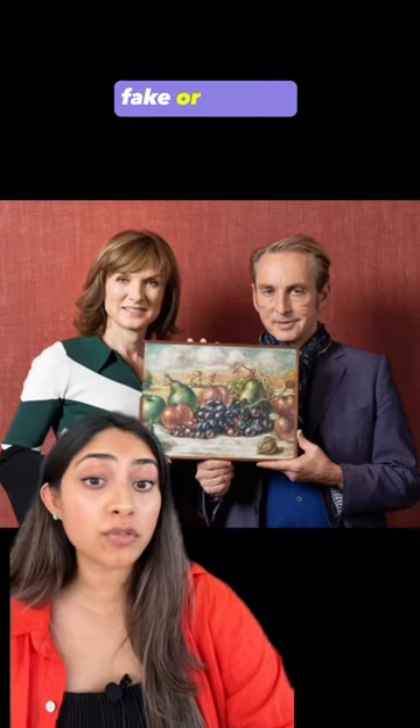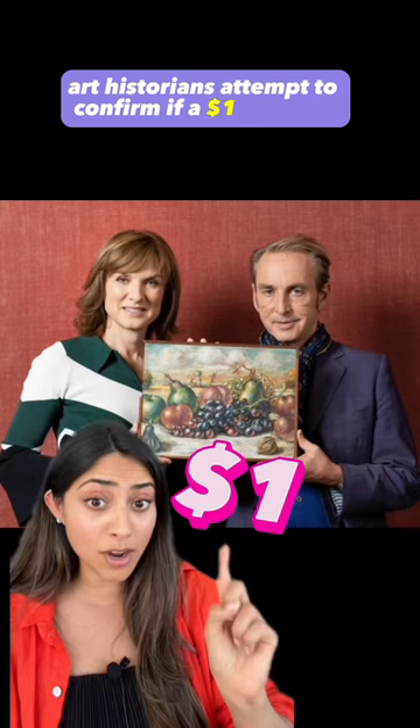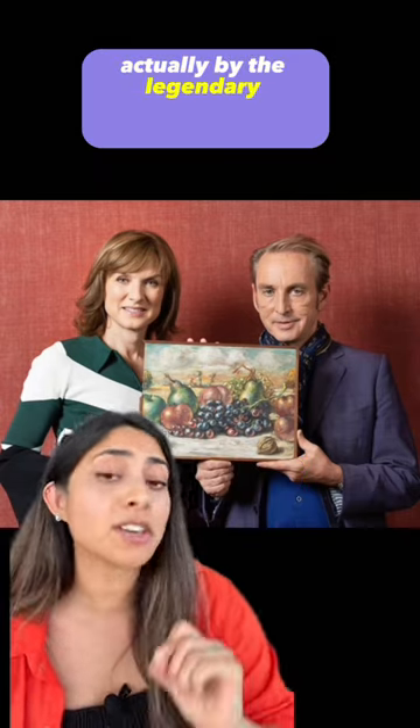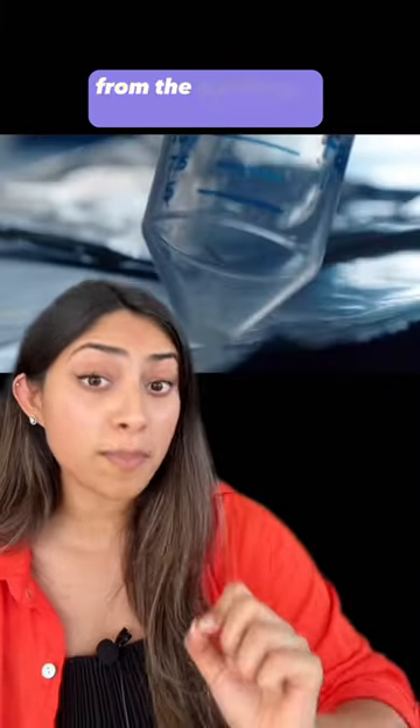In the hit BBC show Fake or Fortune, art historians attempt to confirm if a $1 painting found at a yard sale is actually by the legendary surrealist painter De Chirico. They do this by employing a nuclear lab to confirm the age of the painting by providing a splinter of wood from the painting's frame.